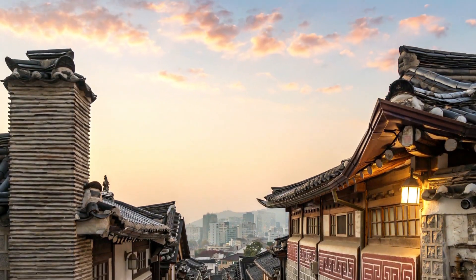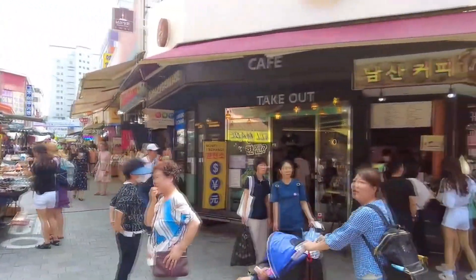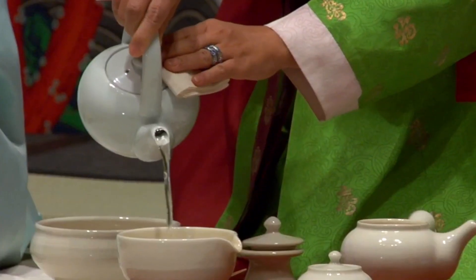Next, make sure to explore Insadong, a neighborhood known for its traditional tea houses, artisan shops, and antiques. For a truly immersive experience, participate in a traditional tea ceremony and savor the delicate flavors of Korean tea.